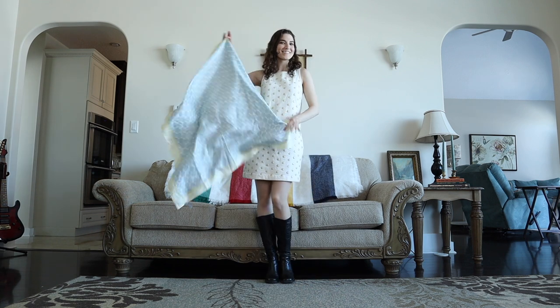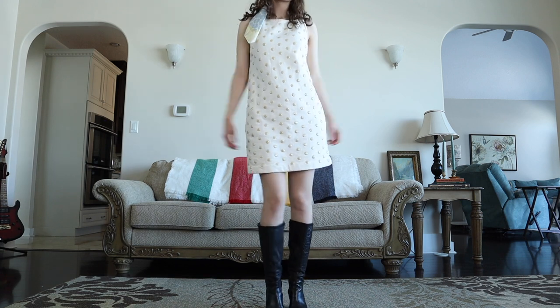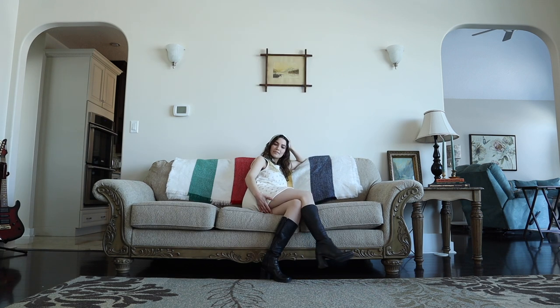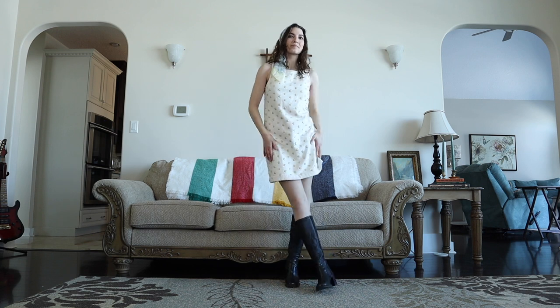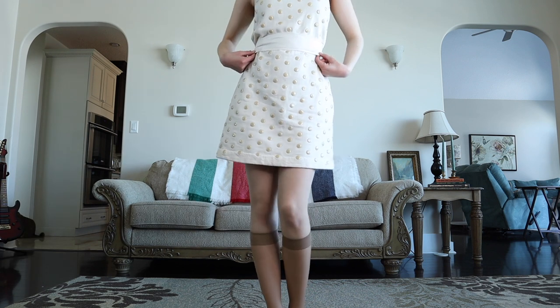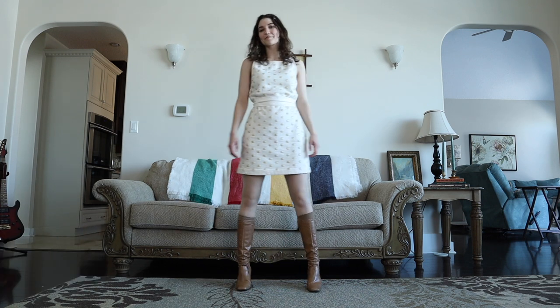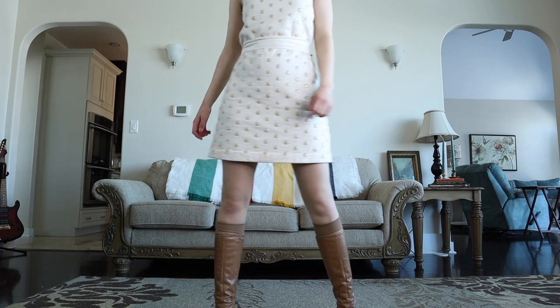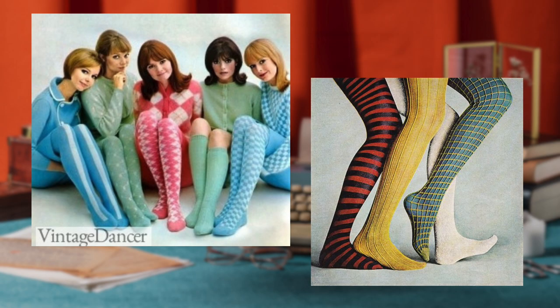Shift dresses were the epitome of 60s fashion, popularized by Mary Quant again. It was a way to reject the hourglass shape that was popular in the 50s and instead focus on the legs without accentuating the waist. I'm wearing mine with a silk scarf around my head that I thrifted — I think it's so cute. I know the whole point was to not have a defined waist, but I had to add something to the dress, and I've noticed wide belts everywhere lately. I also switched out the shoes for boots because I liked the tones better.